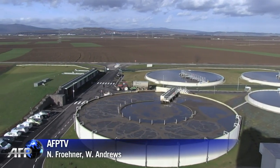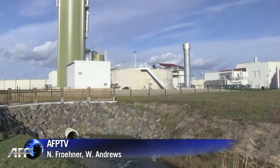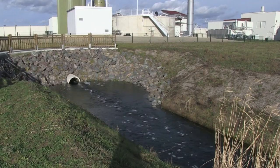A sign that a lot of cabbage will be needed before sauerkraut becomes the energy source of the future.